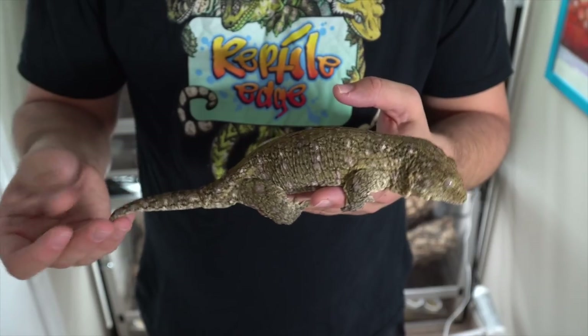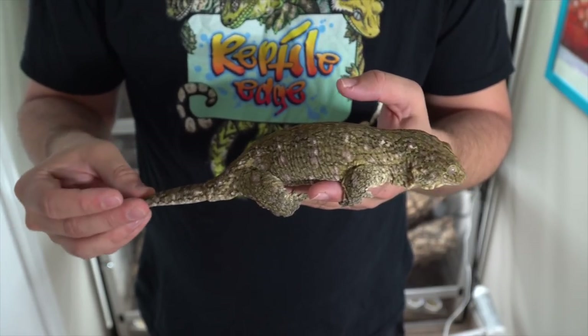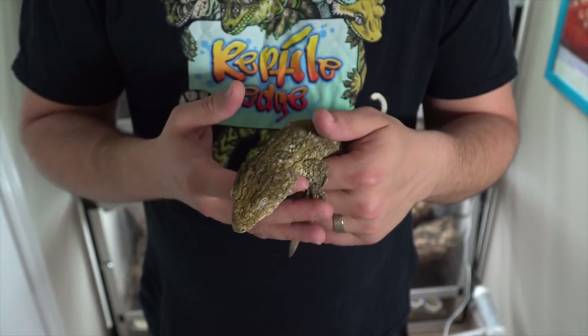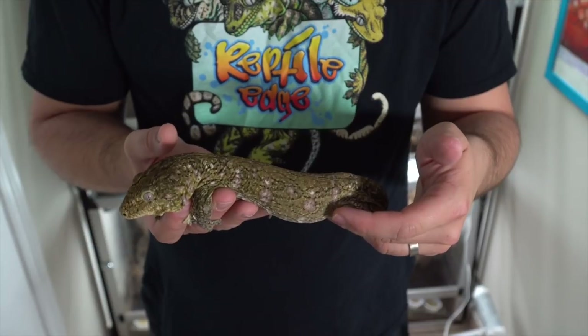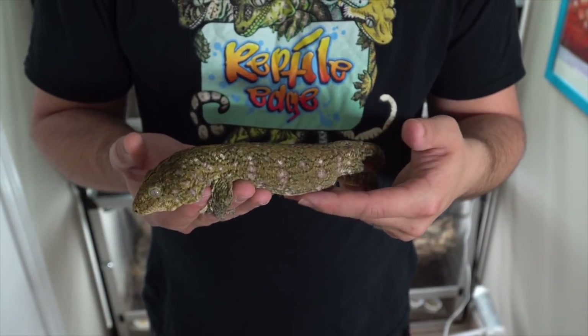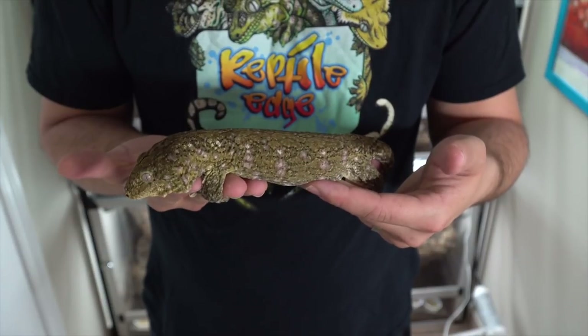My collection only consists of New Caledonian geckos. I have a pair of Yachties — the male is a pure male Yachtie and the female is a Yachtie cross. This is my pure Yachtie male. This guy was actually imported from the United States and is a Hamper line, from Robbie Hamper down in the United States.